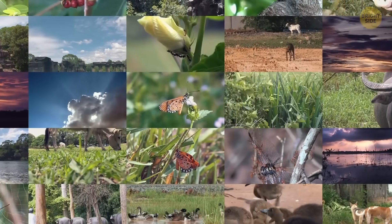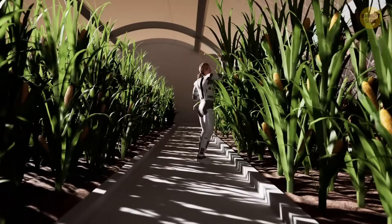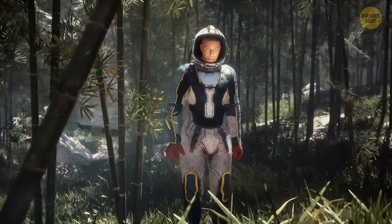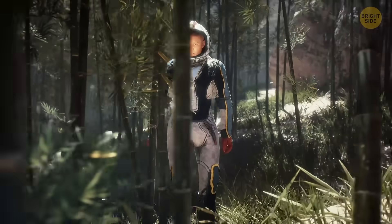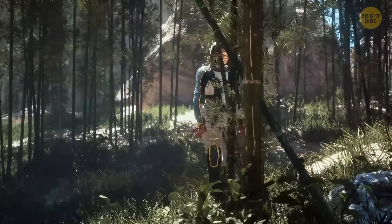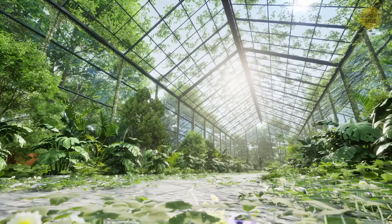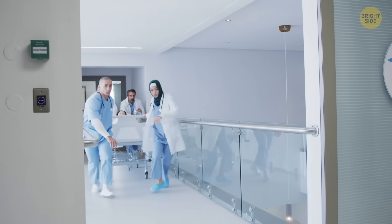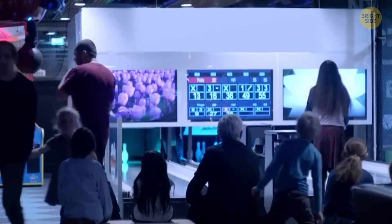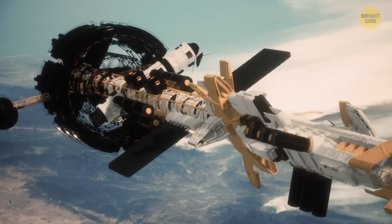Earth's biodiversity is traveling with you to the neighboring star system. In order to maintain this biodiversity in natural conditions, engineers have equipped the ship with tropical and boreal forests. Scientists recommend regular visits to these natural areas to reduce anxiety and homesickness. The second level is designed to support passengers' social life. There are parks, schools, libraries, and hospitals here. Community and spending time together should protect you from existential horror and distract you from realizing how far away you are from your home planet.